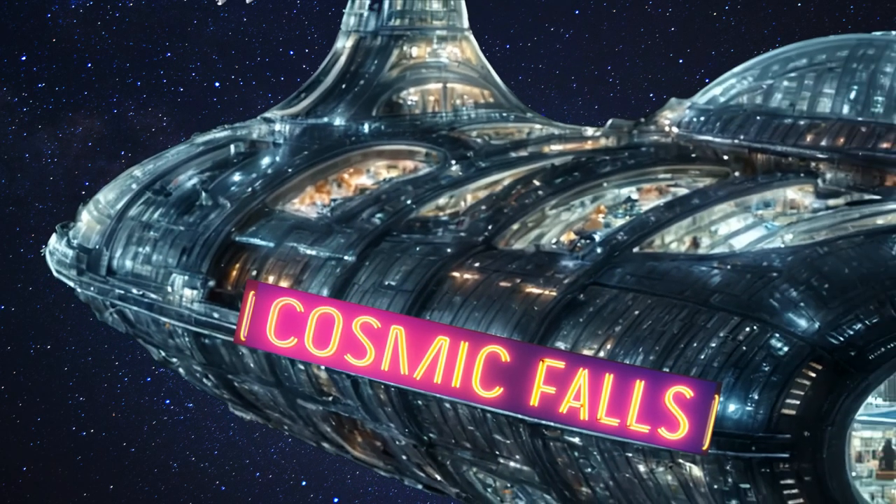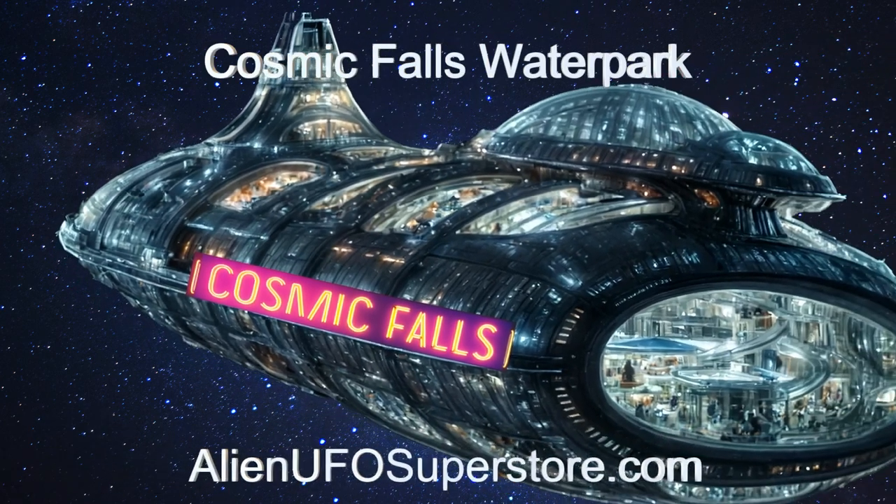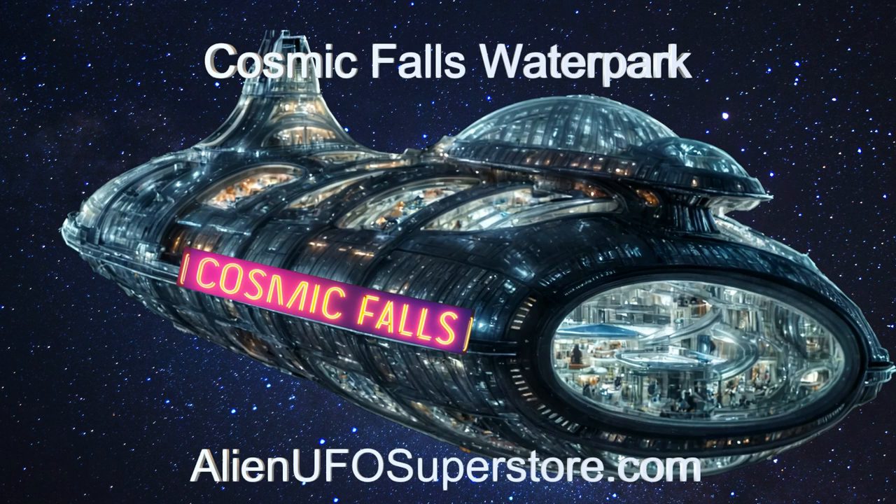Learn more about this extraordinary spacecraft by visiting the link in the description. Like and subscribe to be part of our daily exploration of alien spaceships.